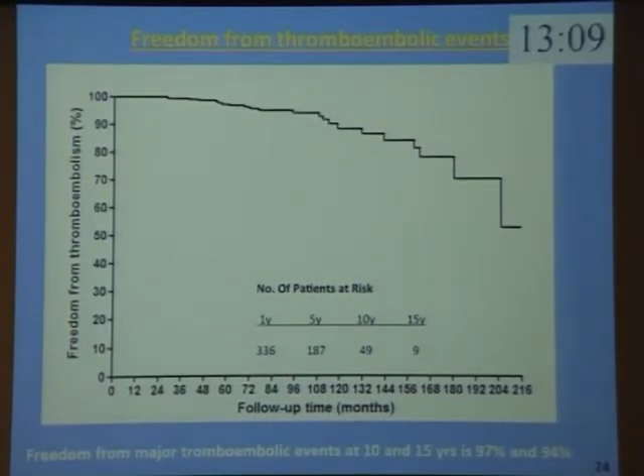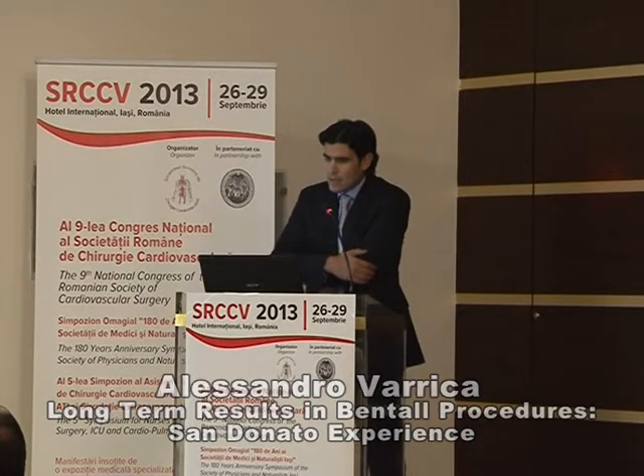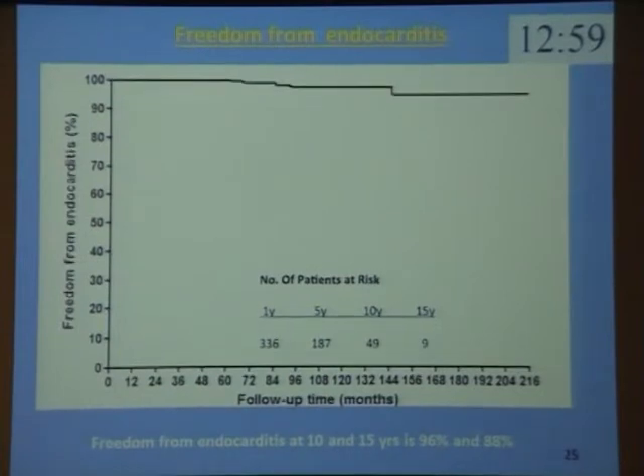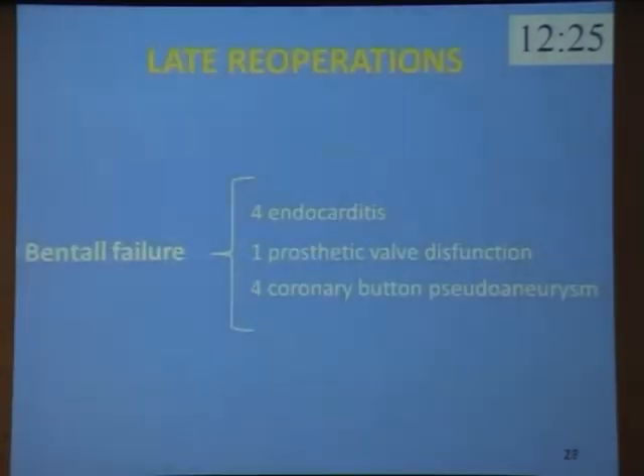The freedom from major thromboembolic events at 10 and 15 years is 97% and 94%. Endocarditis remains the most frequent complication in long-term follow-up after Bentall procedure. The freedom from endocarditis at 10 and 15 years is 96% and 88%. During follow-up, there were nine Bentall failures: six patients received a new Bentall procedure and three a homograft after endocarditis. Also, 12 patients received re-operation at residual aorta. Of the nine Bentall failures: four for endocarditis, one for prosthetic valve dysfunction, and four for coronary button pseudoaneurysm.